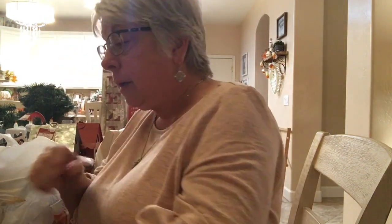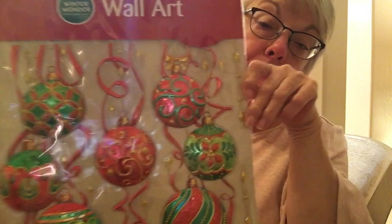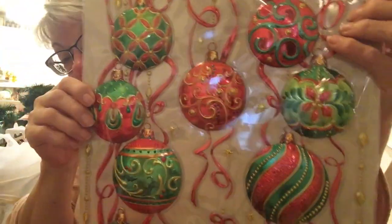I also got this — it's going to be for my project. I thought these were really pretty. They're window wall art with sticky backs — aren't those pretty? That's going to be for my project.